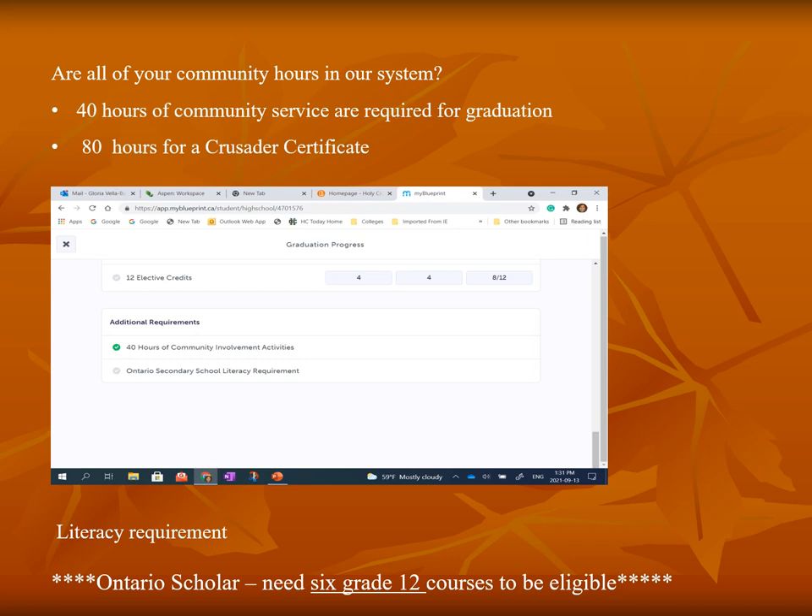There are extra requirements for graduation. The community service requirement is 40 hours, and students need to complete the literacy test requirements. At graduation, students who have completed over 80 hours of community service will be recognized with a Crusader Certificate, and those students who have an 80% average from 6 grade 12 courses will be recognized with an Ontario Scholar Certificate.